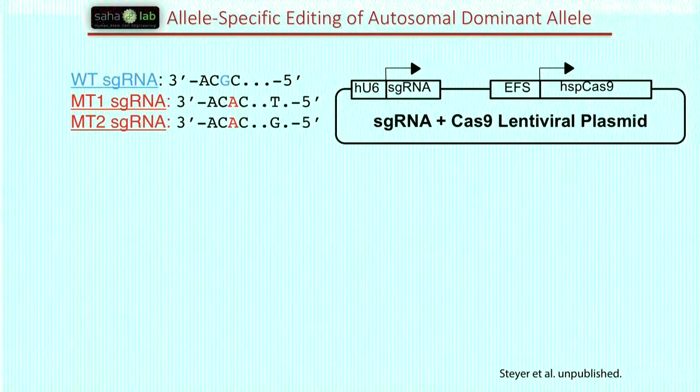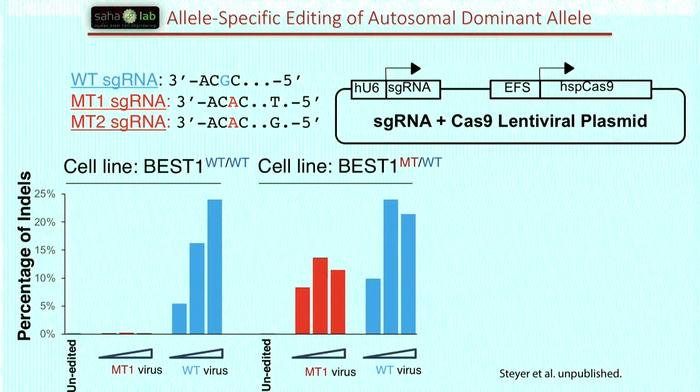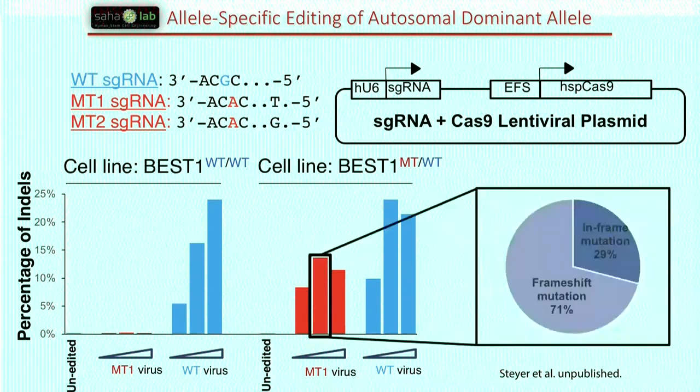We've gone in and looked at whether we can edit the mutant allele specifically and benchmarked it against corrected lines. We have IPS lines with two copies of the normal gene. On the left, a Cas9 strategy targets the mutant allele specifically — there are almost no red bars, meaning it's very specific. If we use a lentiviral cassette to target the wild-type allele we get robust editing, and in the patient-derived line we get very strong editing of the mutant allele, with nearly two-thirds generating a frameshift or loss of the mutant allele.